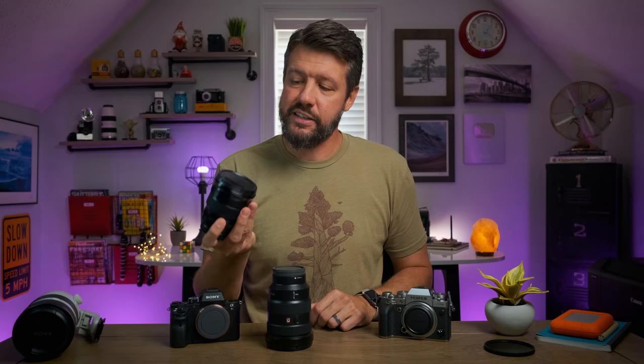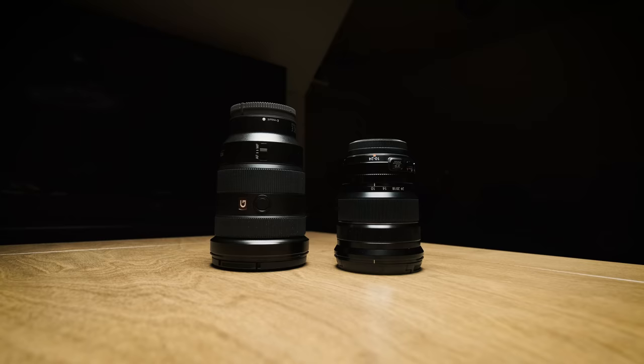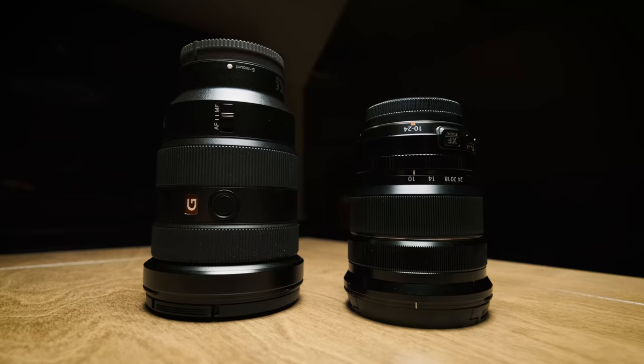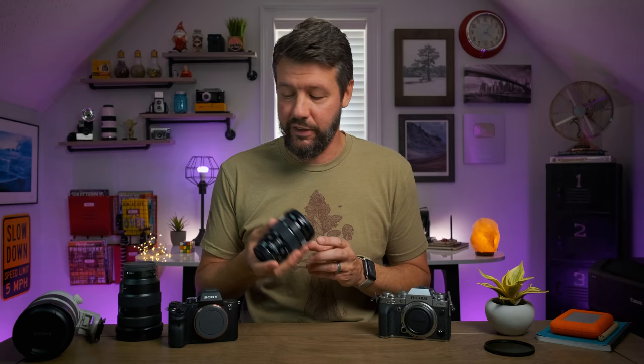Full-frame lenses are big. This is the 16-35 G Master. The wide-angle lens I ended up purchasing is this — the Fuji 10-24mm, which is equivalent to roughly a 16-35 on a full-frame camera. This is one of my favorite focal lengths to shoot with. But if you look at the size difference, it's substantially smaller and much lighter than the 16-35. I'm definitely going to be saving weight and room in my bag. I'm already thinking about switching to a different pack because I don't think I'll be needing a 50-liter bag any longer with this new setup.